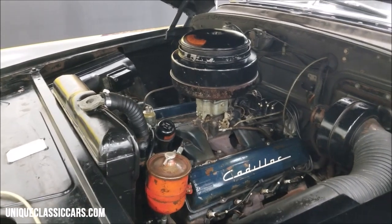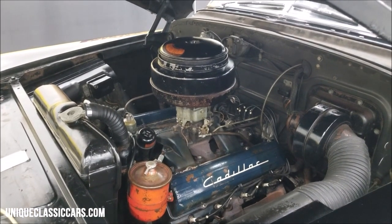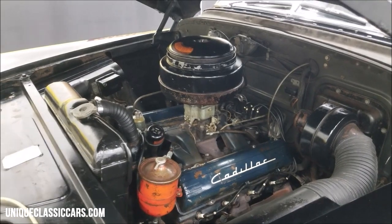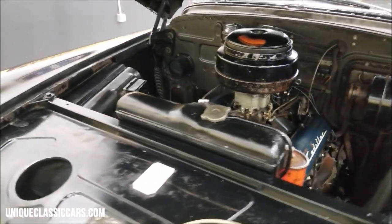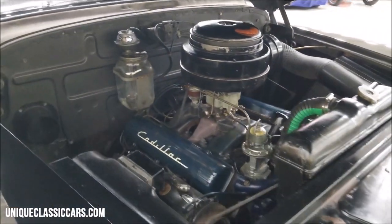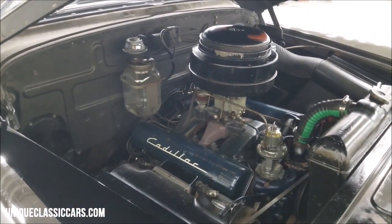Just listen to how smooth that runs — again, original numbers-matching 331 cubic inch overhead valve V8 engine. Now some of the service work I want to hit on that has recently been done to this car: